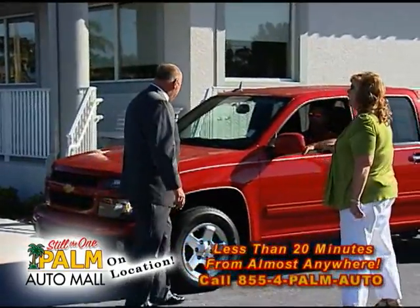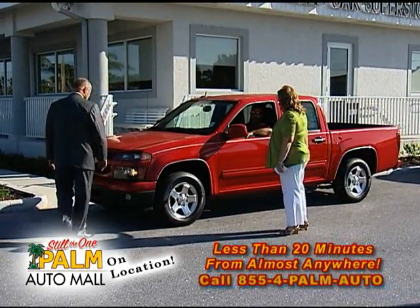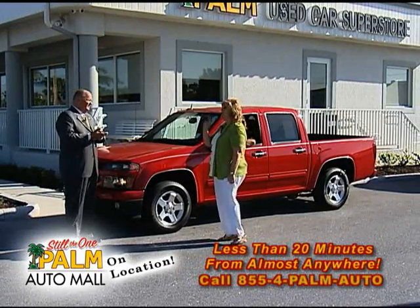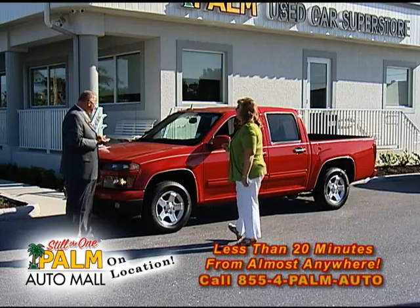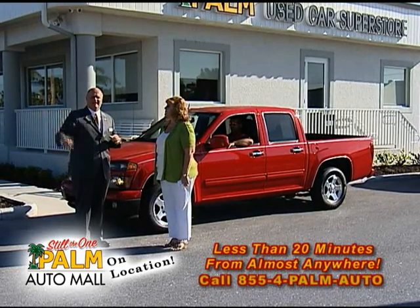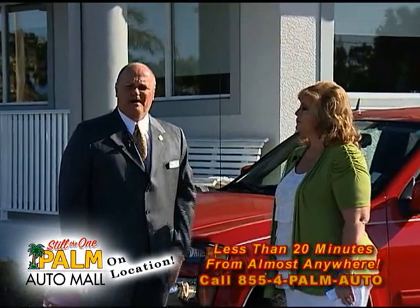This is a 2012 Chevrolet Colorado crew cab. Even though you'll get the remainder of the factory warranty, you're still going to get a seven-year, 100,000-mile powertrain and two years free oil changes — free maintenance on this. We're going to sell this for $23,900. As I look around here I see a whole row of nice pickups and a whole row of sport utilities. We've got a great selection here at Palm in Punta Gorda. Come by and see us — let us show you how we do business. We'll take a little break and be right back.